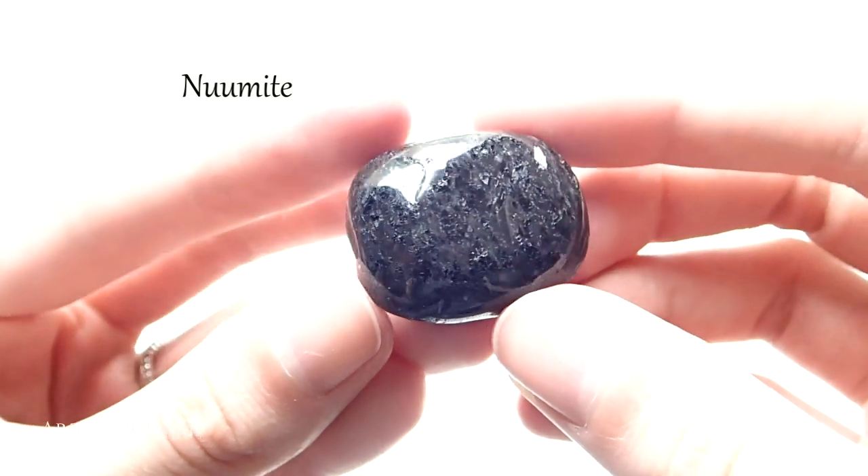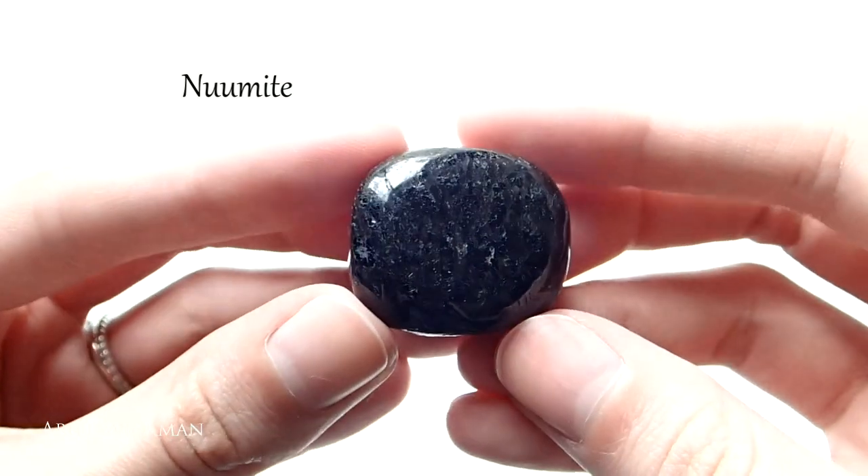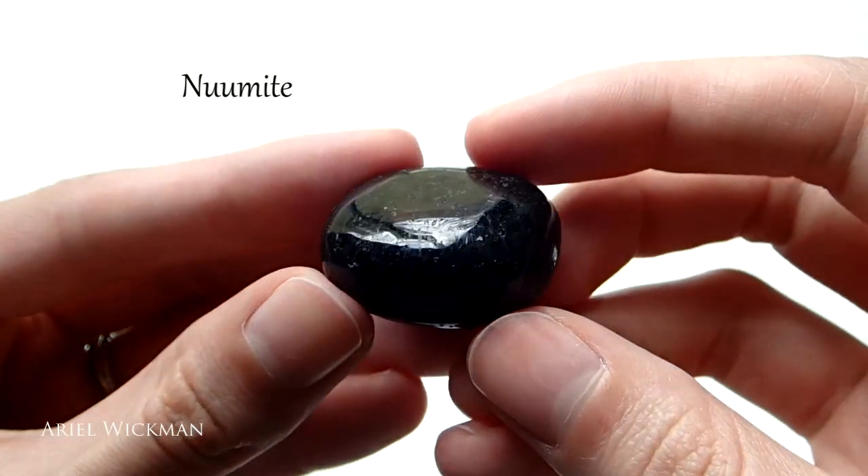Nuummite is another stone I recommend. It's kind of still new to me, but this stone is freaking amazing. It is just as grounding as black tourmaline for me but has slightly different properties. Nuummite looks a lot like black granite and has flecks of light in it. It helps with grounding, protection against negative sorcery and magical forces — so if you're worried about hexes, nuummite is a great stone. It also accelerates growth of magical abilities.